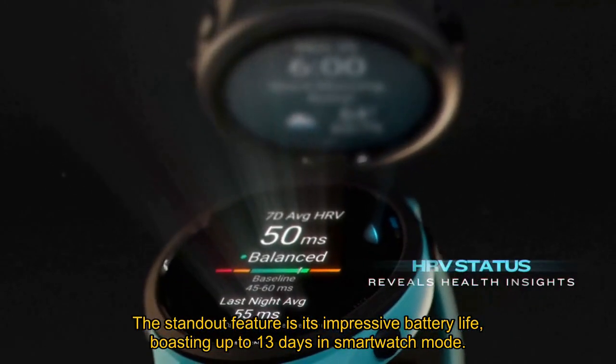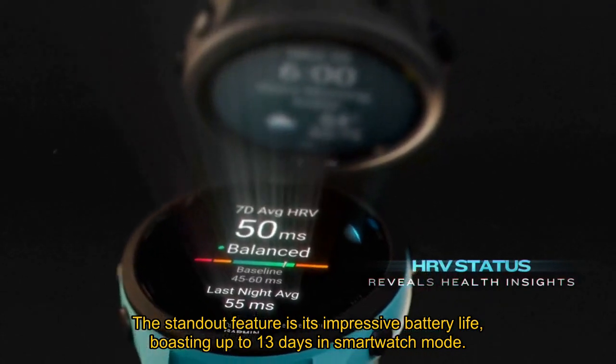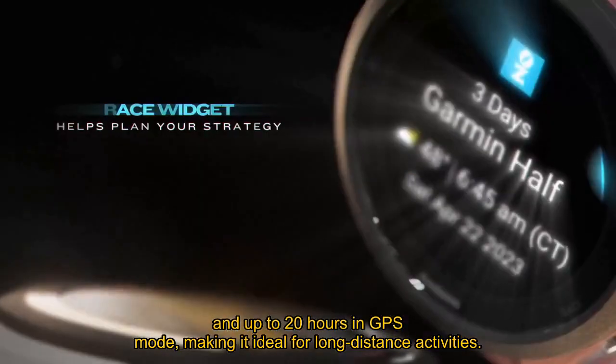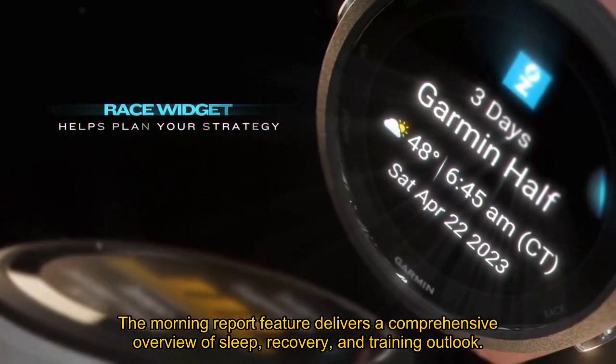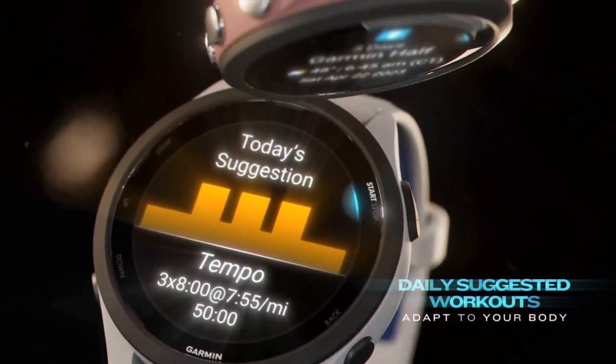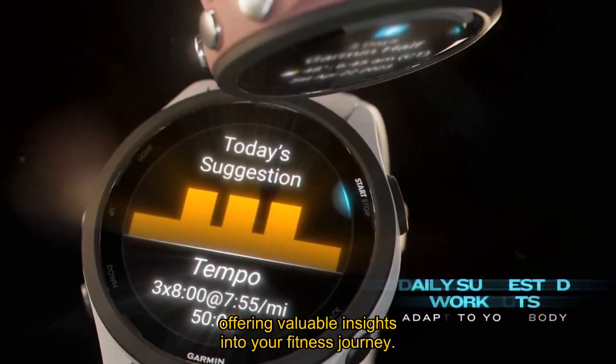The standout feature is its impressive battery life, boasting up to 13 days in smartwatch mode and up to 20 hours in GPS mode, making it ideal for long-distance activities. The morning report feature delivers a comprehensive overview of sleep, recovery, and training outlook, offering valuable insights into your fitness journey.